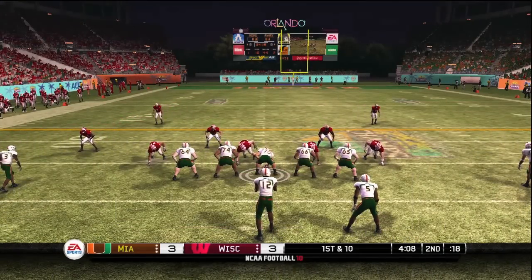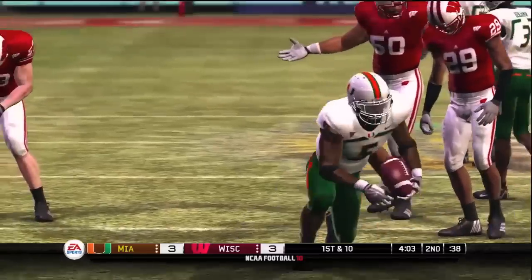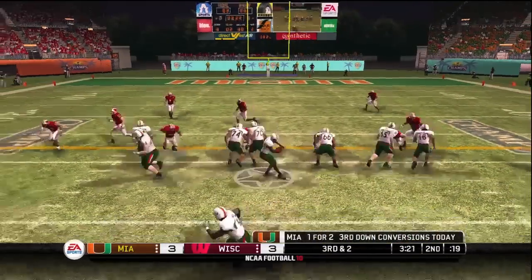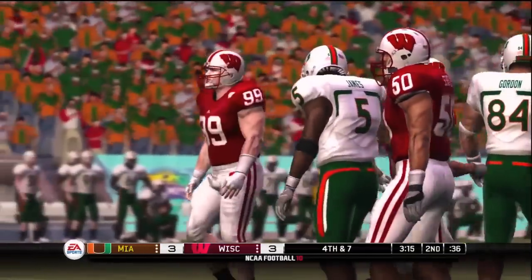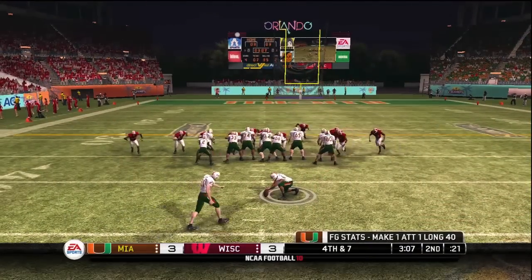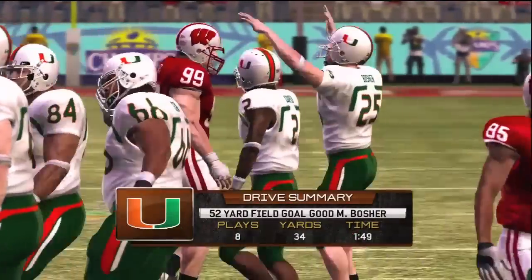When the injury first occurred, the trainers believed he had broken a rib. However, they have since downgraded that to only a bruise. He's under center, one in the backfield. They go with a run and he's going to be stopped short — a loss on that one as he couldn't get past those big linemen. It has the distance and it sails through the uprights. Here's our drive summary.